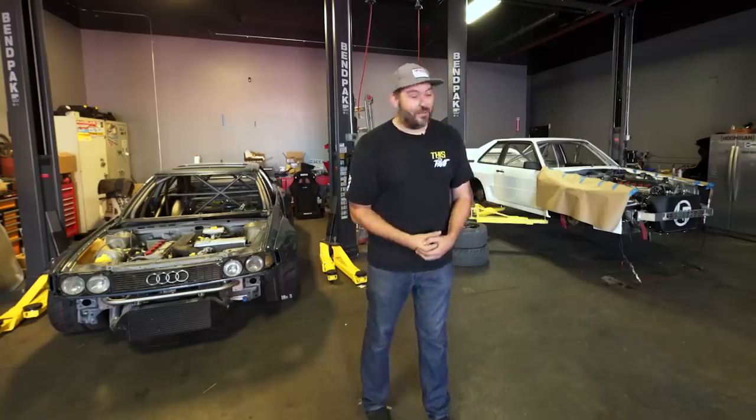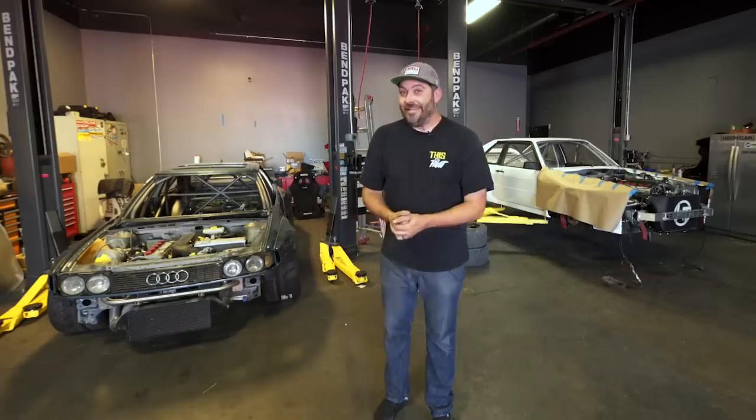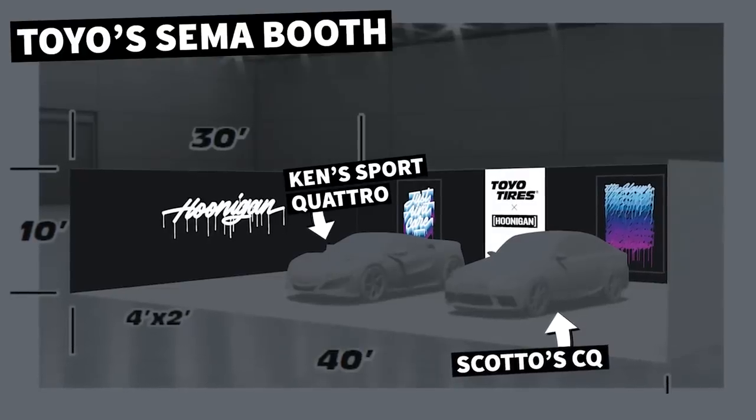This is Ken Block's brand new Sport Quattro. In less than three days, this and this need to be at SEMA to be revealed for the first time in the Toyo booth. There's a lot left to do and we only bought that about three months ago — we had to go buy it in Germany.